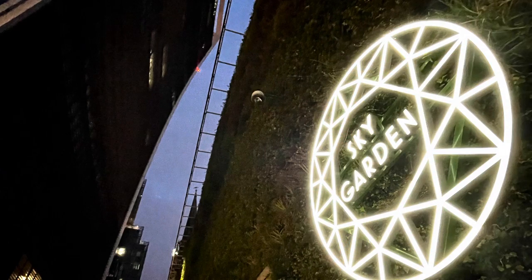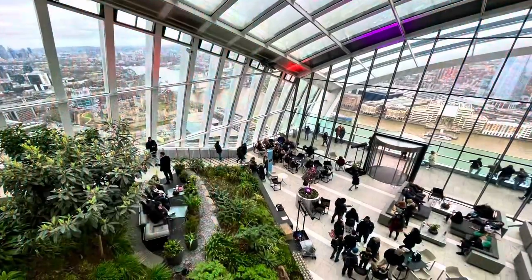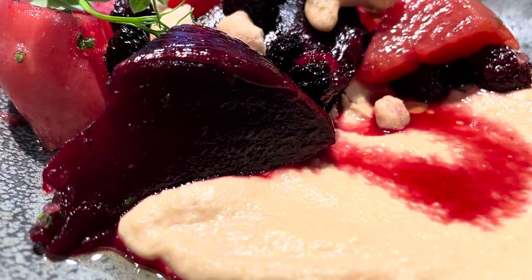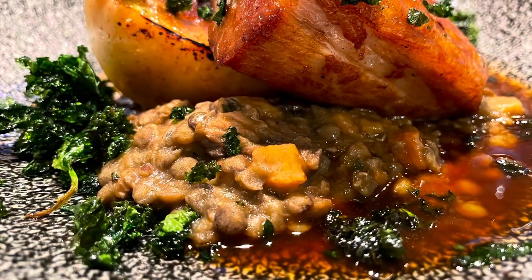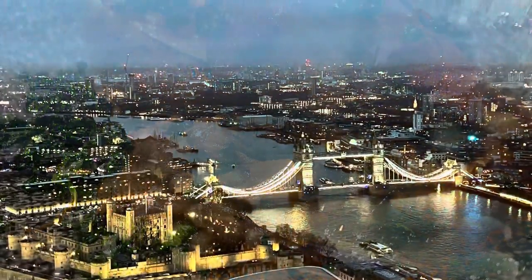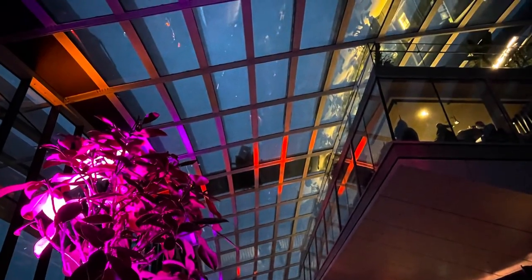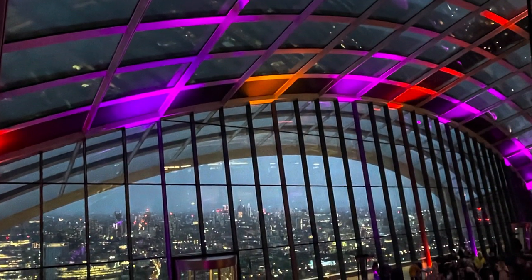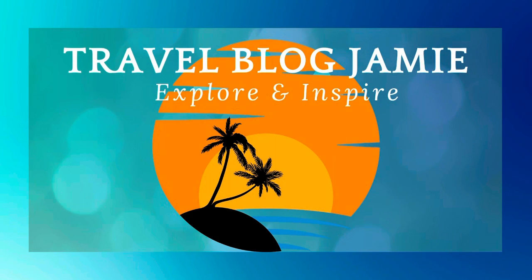Whether you like the aesthetics of this building or not, you can't deny it is unique. If you're looking to spend a few hours having great food, drinks, and fantastic views, I think this is absolutely the place for you. However, to ensure your ticket to the top, I would recommend booking into one of the restaurants or bars. I want to hear from you — have you visited before and if so, what was your experience like? Drop those comments below, and as always don't forget to follow Travel Blog Jamie on Twitter, Instagram, and YouTube.